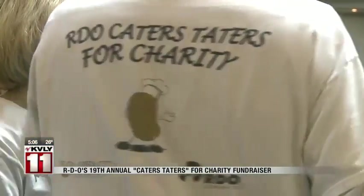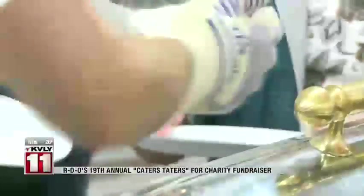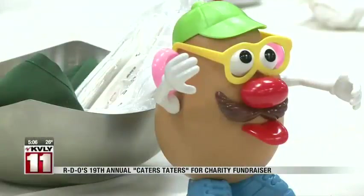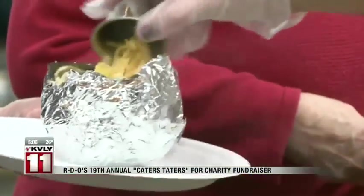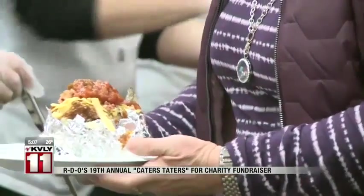RDO's 19th annual Cater's Taters for Charity Lunch kicked off today with hundreds of people flocking through the doors for baked potatoes, cookies, and lemonade, all while helping a local charity. All of this year's proceeds will go directly to the Great Plains Food Bank. The food bank says they can provide three meals for people in the valley for every dollar raised today. It reminds me that each of us can do something to end hunger in our community — we can buy a potato, volunteer an hour, write a check — we all can play a role in it. This is a perfect example of how people can come and enjoy a meal together and still help those who are hungry among us. People from the Great Plains Food Bank say their large turnout today was more than they could ever have asked for.